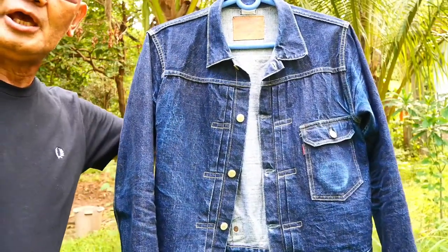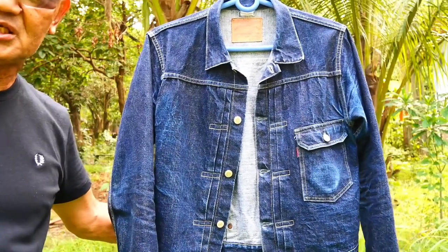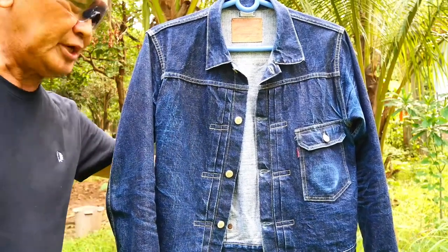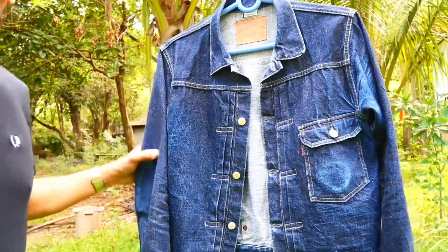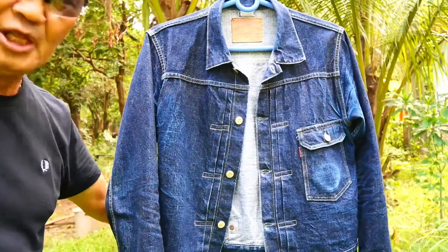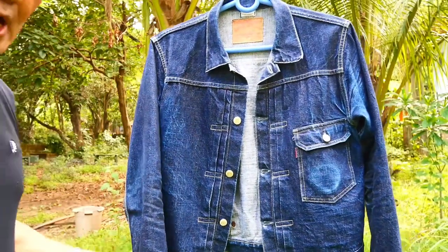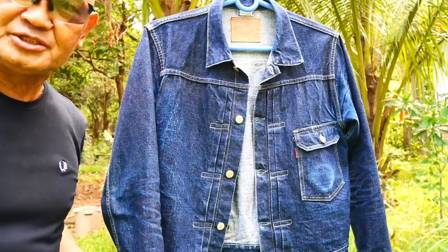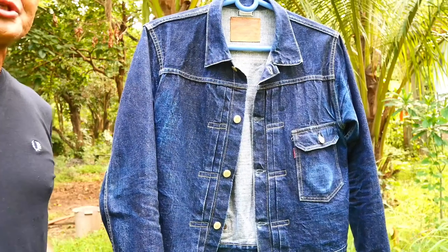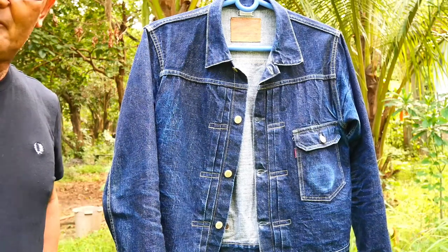This is a copy of the 1946 Type One denim jacket, and Warehouse was able to recreate what a 1946 Type One denim jacket looks like. I think this is 14 ounces in weight. I initially used this for the first four to six months in my work in my backyard.